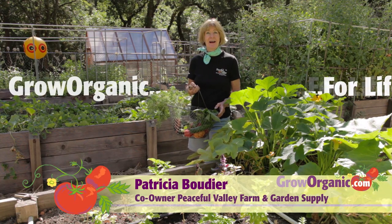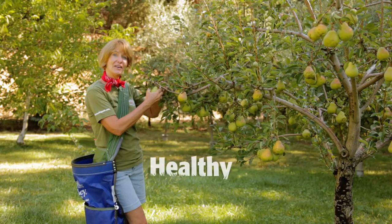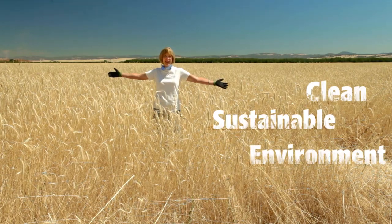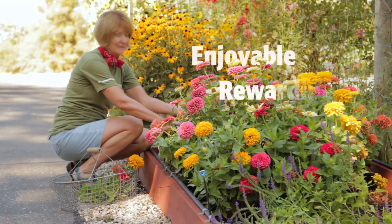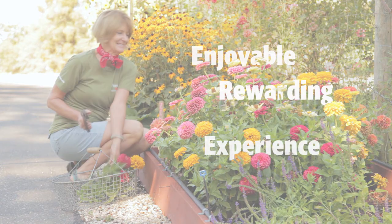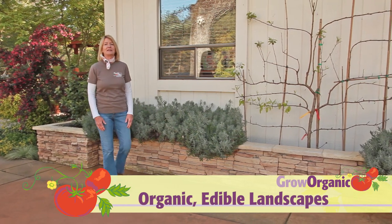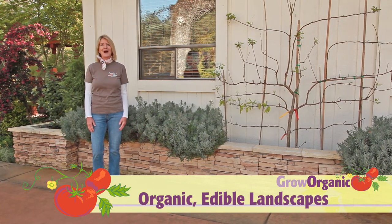Hi, I'm Tricia, an organic gardener. I grow organically for a healthy and safe food supply, for a clean and sustainable environment, for an enjoyable and rewarding experience. A beautiful landscape feeds the soul.